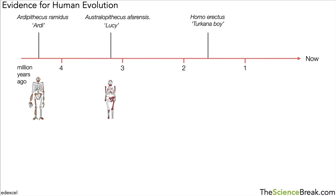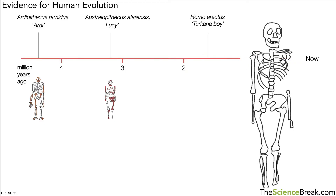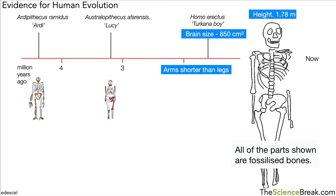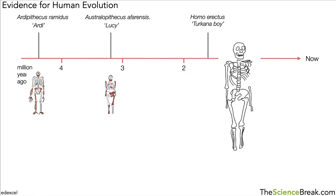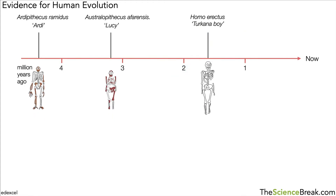Moving further along the timeline, another species is Homo erectus — 'Homo' being the genus for humans, so this is much more human-like. This particular example was called Turkana Boy. Looking at the skeleton, it appears much more human-like. Key features: the height was much taller, more like modern humans; the brain size was much bigger; and the arms are actually shorter than the legs. The skeleton showed upright posture, and the feet and legs were very clearly adapted for walking, not climbing.